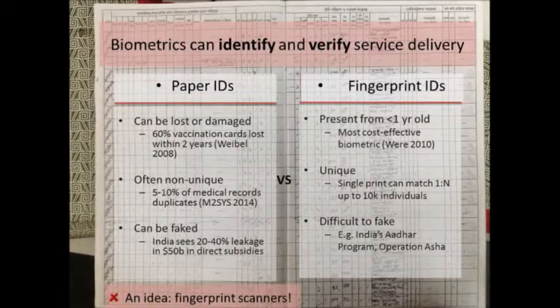Paper IDs are often non-unique — the big problem in medical records is you get duplicates. You see a person twice, each time you enter a new record, and you get tons of duplicates which clog down your system. Fingerprint ID is unique; you can match a single fingerprint against up to 10,000 individuals. Records can also be faked, particularly where subsidy programs or government services are involved — there's an incentive to fake records. Fingerprint IDs are really tough to fake unless you have pretty sophisticated tools.